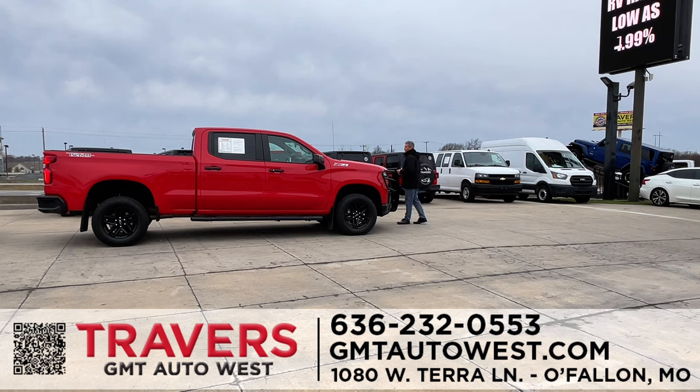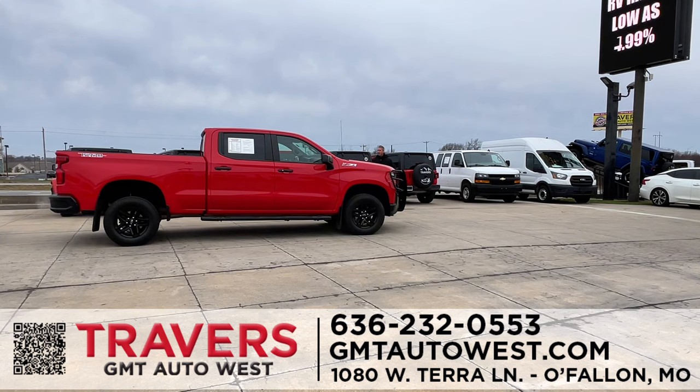Look at this truck — it's a Trail Boss. A 2020 Chevy Crew Cab with a 6.2-liter engine, which is rare in a Trail Boss. It's a Z71 with alloys, brand-new tires, bed liner, and a tow package. Really nice truck.